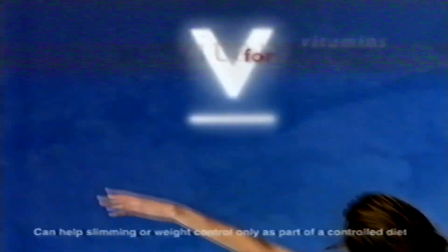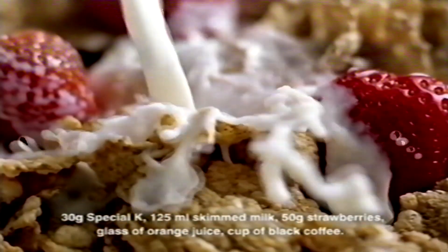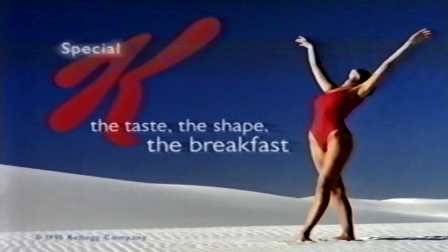B is for body — strong, supple. I is for iron. V for vitamins — no cereal is richer. L — low in fat. T is for taste — delicious wheat, rice and malt. K is for breakfast. K is for breakfast. Kellogg's Special K.